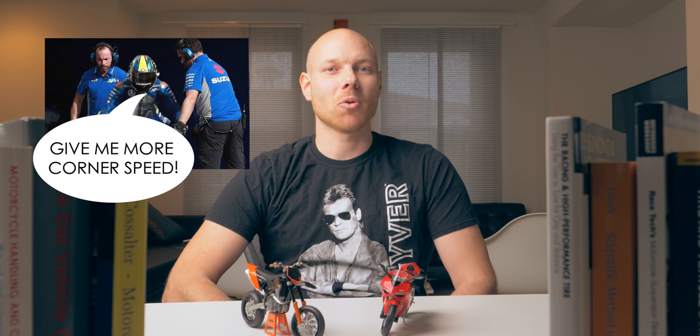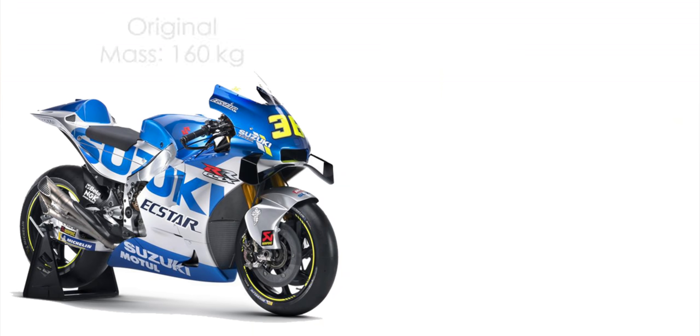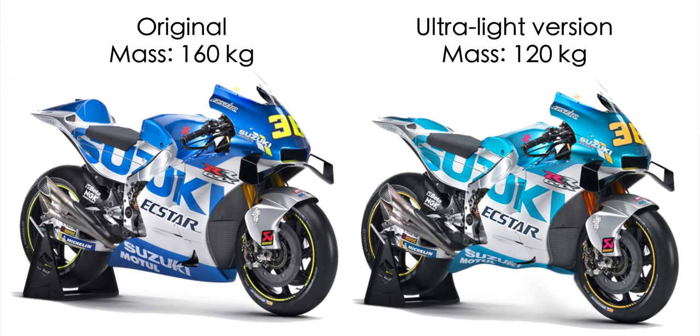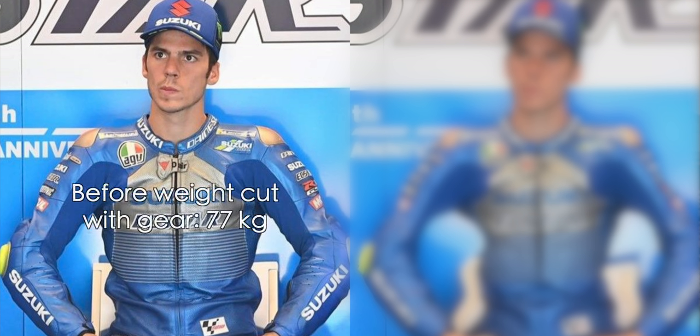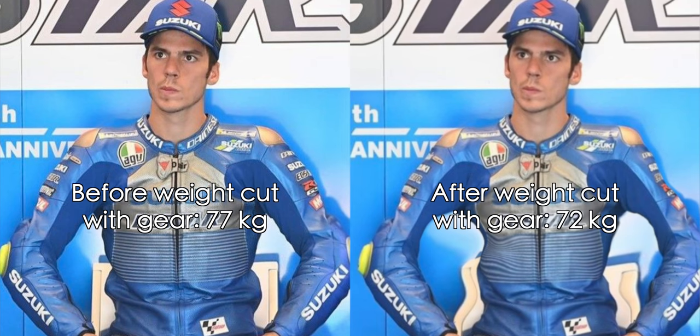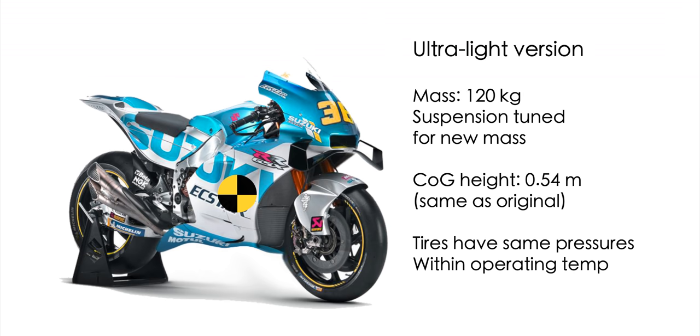Let's do a thought experiment. We're the engineers working for Joan Mir in MotoGP. He comes to us and asks for more corner speed. So we reduce his motorcycle's weight from 160 to 120 kilograms. We also ask him to cut 5 kilograms of his own weight. We do all the right adjustments to the suspension system for this new mass, and we assume that the center of gravity is magically in the same place.